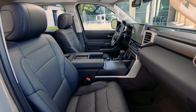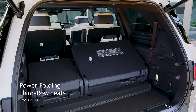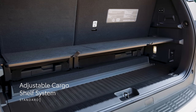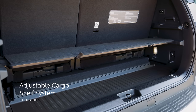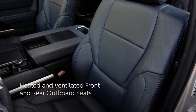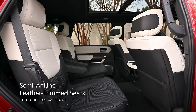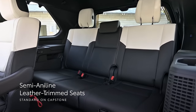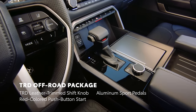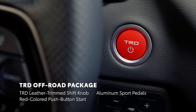Sequoia's interior is all about the driver and passenger experience, starting with its spacious cabin. On the Limited grade and up, Sequoia has a standard power-folding third row, which also slides forward and back, helping increase the available cargo space. Sequoia's impressive space can be configured for additional utility thanks to the standard adjustable cargo shelf system. Available heated and ventilated front and rear seats add to the comfort. The Capstone grade further elevates the interior with semi-aniline leather-trimmed seats with a grade-exclusive black and white two-tone color combo and genuine walnut interior trim. The TRD Off-Road package on four-wheel-drive models brings features like a TRD leather-trimmed shift knob, aluminum sport pedals, and a red-colored push-button start, giving Sequoia an even more capable look.